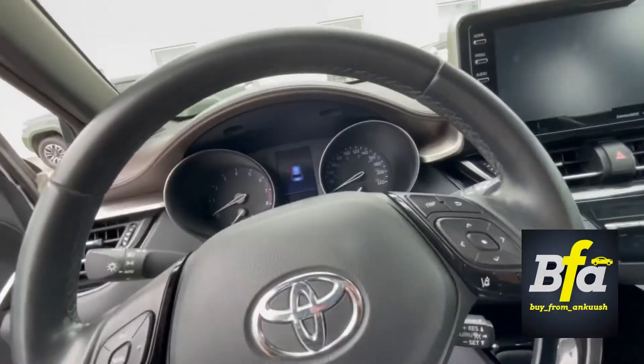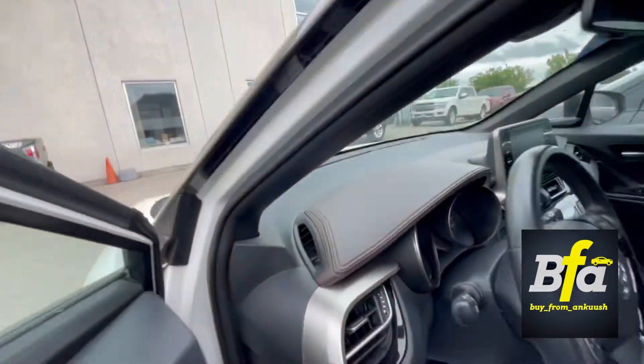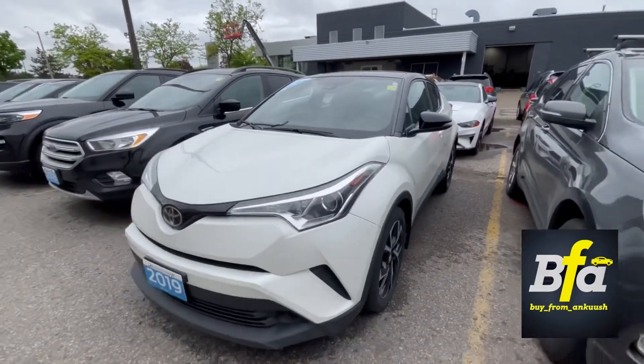Pretty nice car — nice looking vehicle. 2019 Toyota CH-R. Make it yours today. Take care guys, stay safe. Bye.